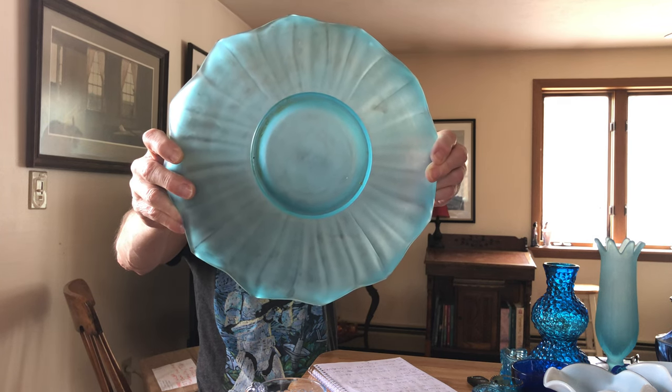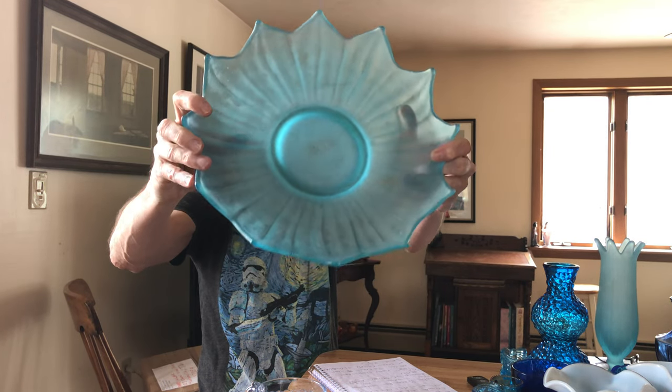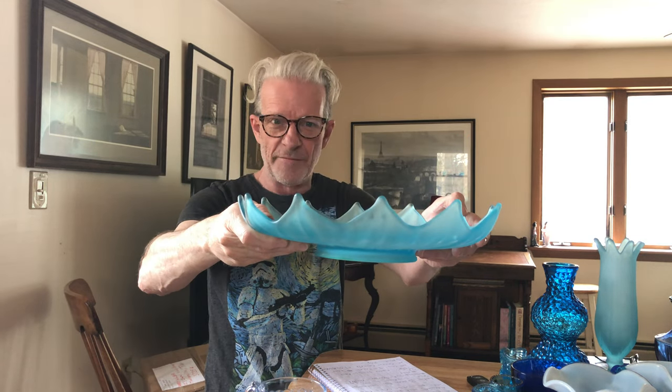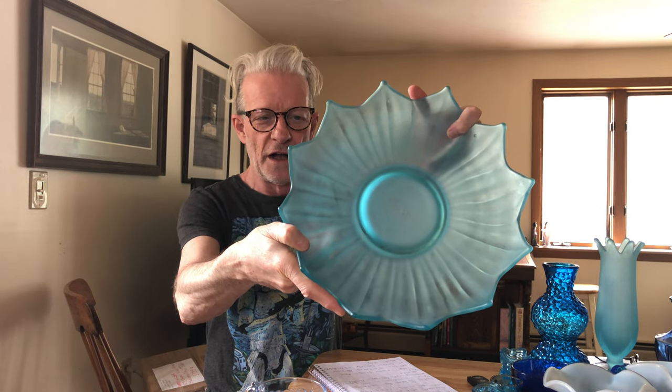It has a little rust staining on the bottom — I don't know whether it's coming from the inside or the outside, but I've been trying to remove it and I'll keep you posted. All Lotus pieces look like lotus flowers — this is a wonderful flower line. The bowl stands two and five-eighths inches high and has a diameter of 13 and five-eighths inches.